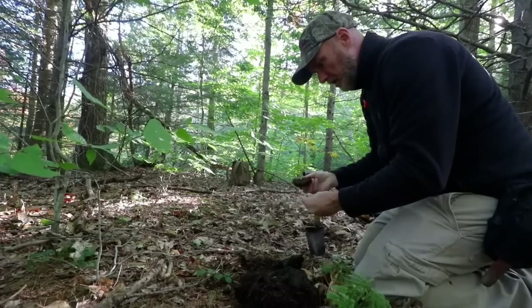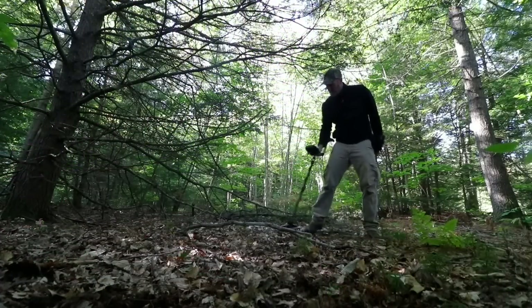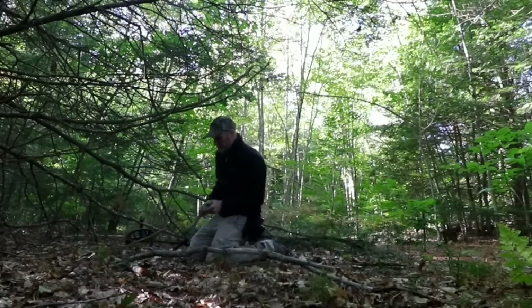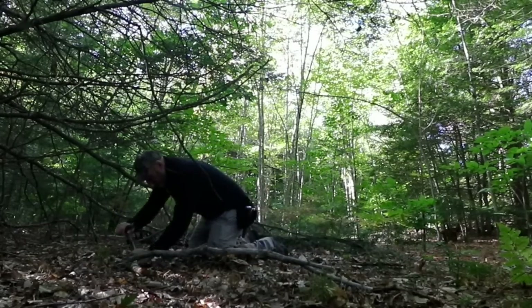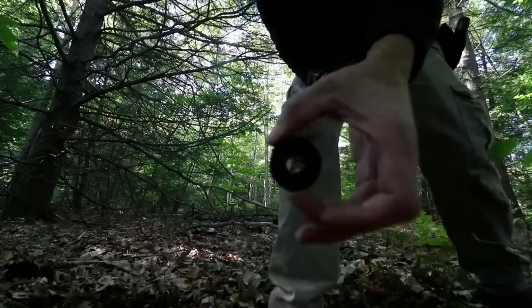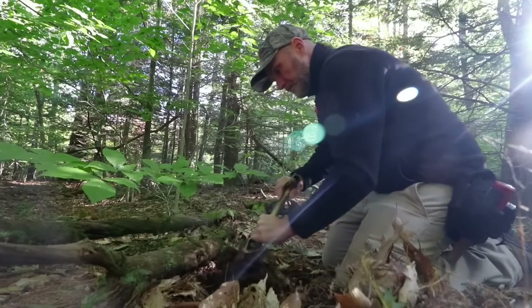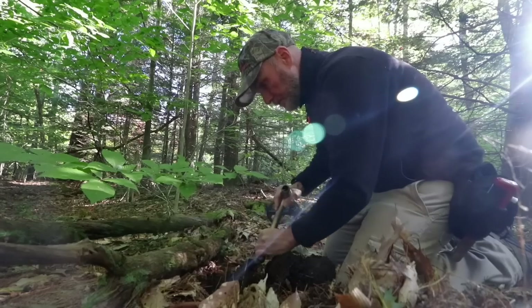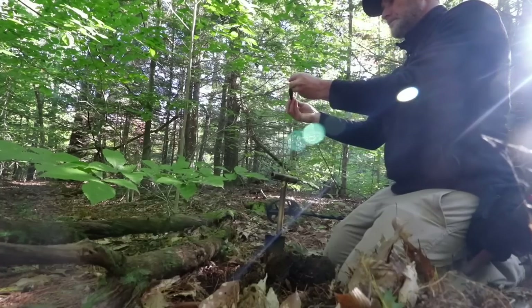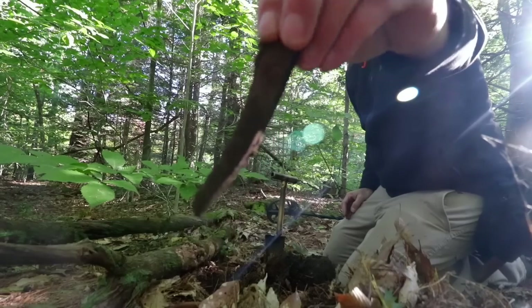Preserved jar lid — definitely on to a patch of things. Big washer excitement. Big iron spike, or leg, or tool.